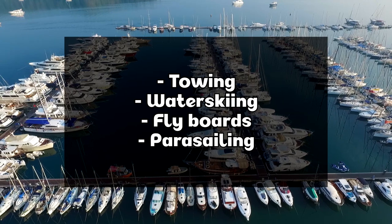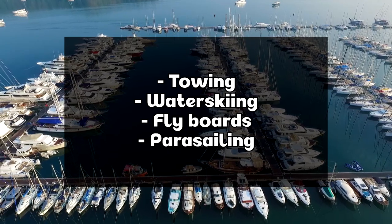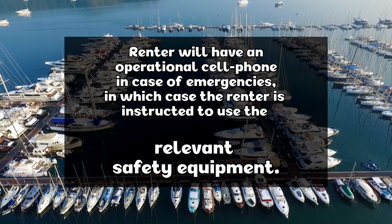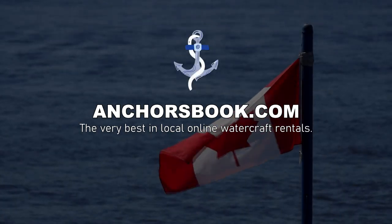Towing, water skiing, fly boards, and parasailing are not permitted on rentals and will void any insurance policy in Canadian waters. Lastly, the renter will have an operational cell phone on their person while renting. We hope to see you on the water soon.